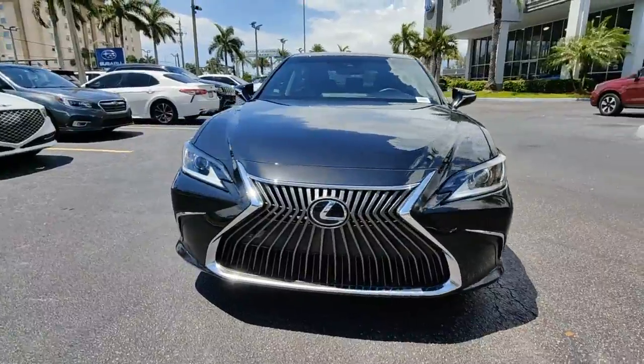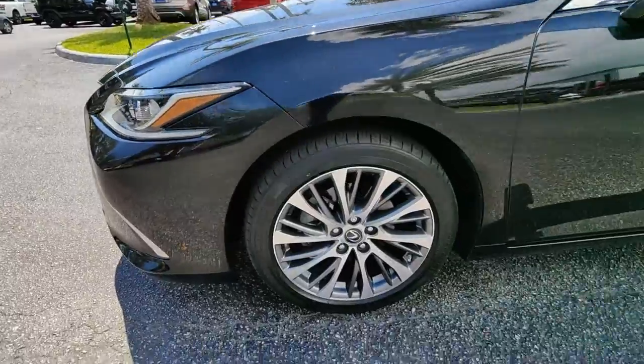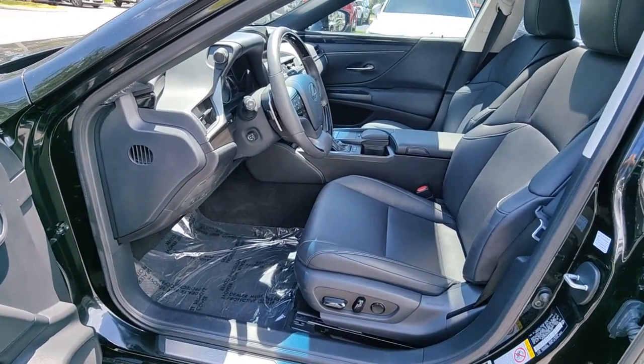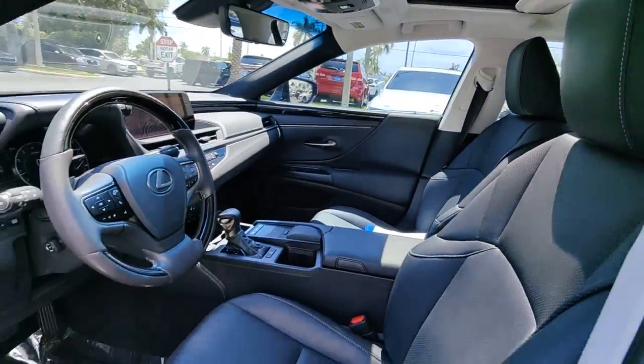These are just some of the great options this vehicle comes with: navigation system, sunroof/moonroof, keyless entry, power passenger seat, aluminum wheels, dual zone AC, electronic stability control, blind spot monitor, power driver seat, and rain sensing wipers.